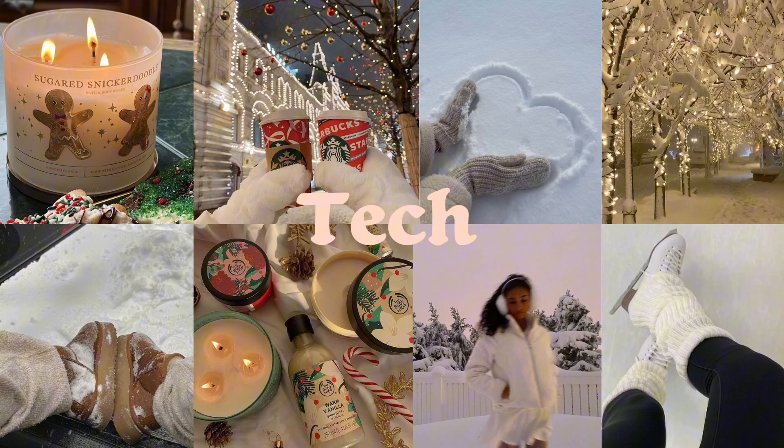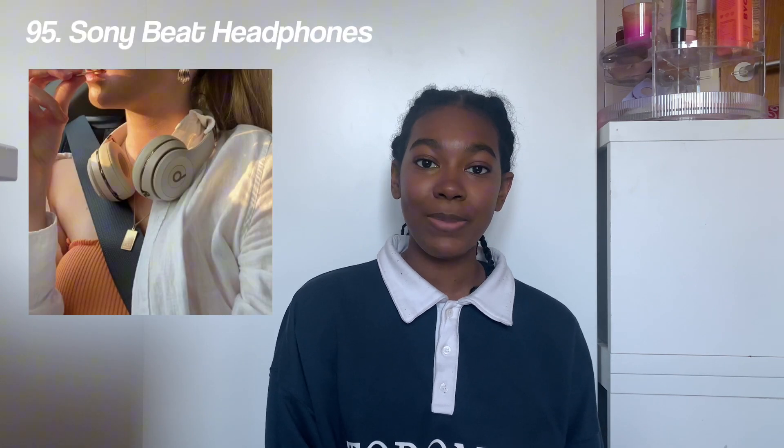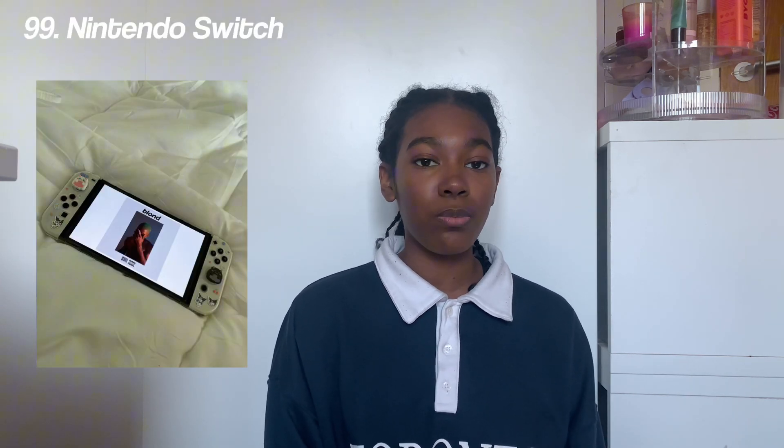Next we have tech: AirPods, an AirPod case, an Apple Watch, a vlogging camera for someone who wants to start YouTube or is progressing as a YouTuber, a Polaroid camera, a photo printer, AirPod Max, Sony or Beats headphones, an iPad, a laptop case, a laptop stand, and a Nintendo Switch in blue, red, or white.